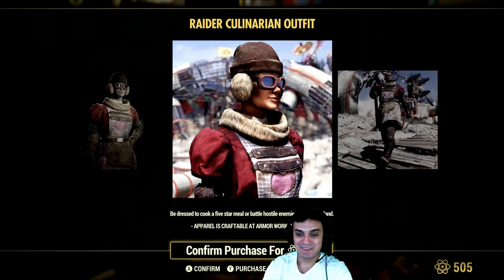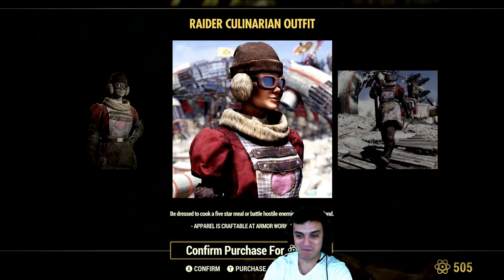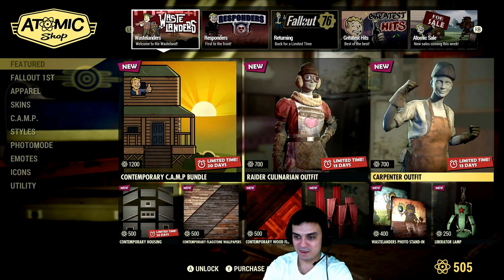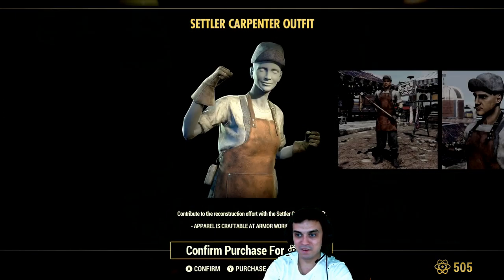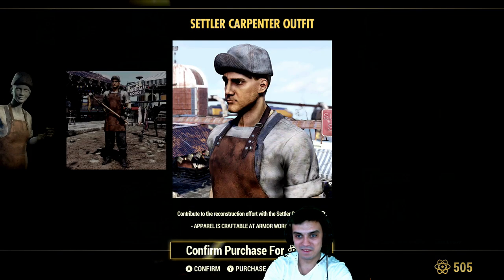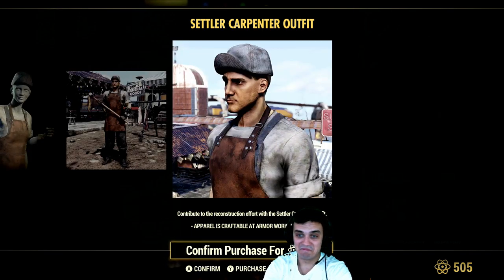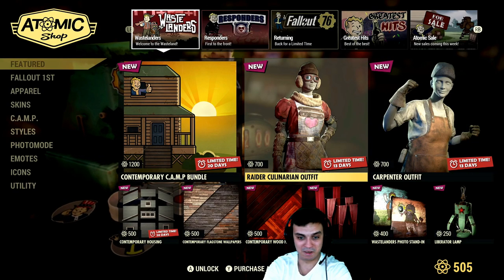Then we got an outfit over here for 700 atoms. Why not sell the ones that are hidden behind the paywall for 700 atoms? No thank you. Then we got the Carpenter outfit. I don't know, it's just not my thing — I'm definitely not going to get those.